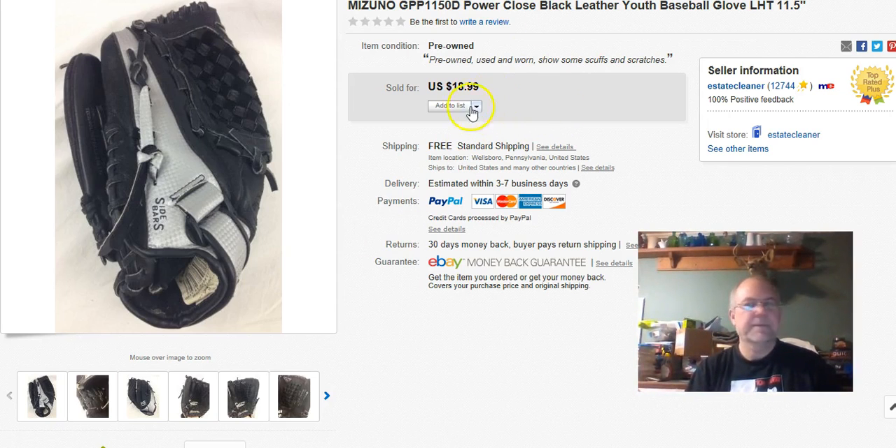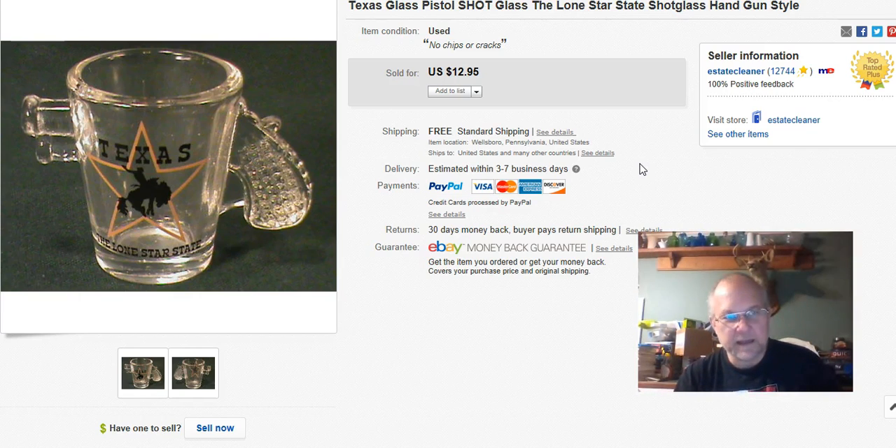This is a Texas shot glass with a little pistol on it. I paid a buck, listed it April 3rd, and sold it October 21st for $12.95 — not free shipping because it went to Australia or New Zealand, somewhere overseas. I shipped it straight there.